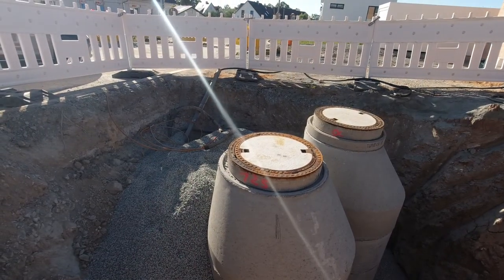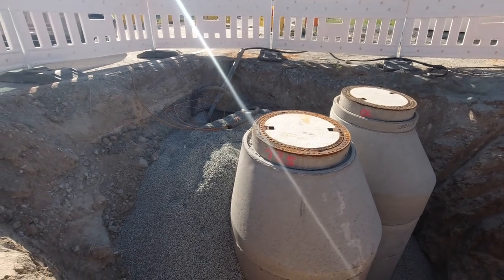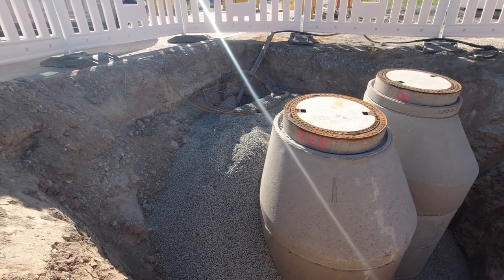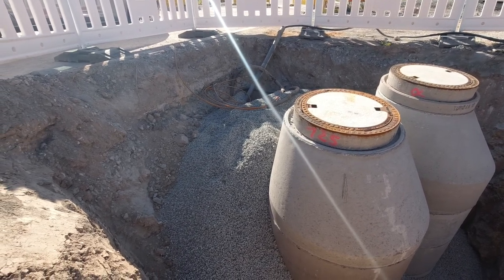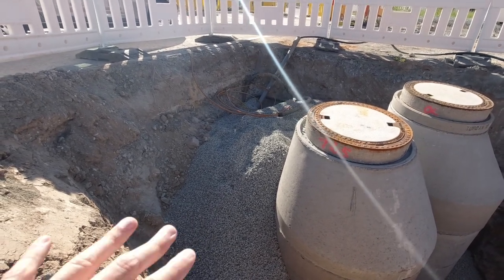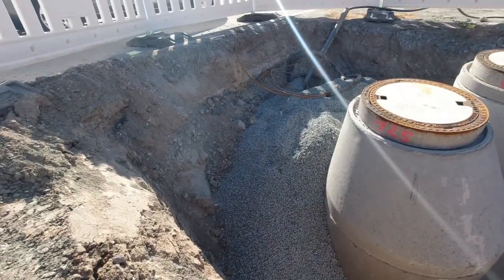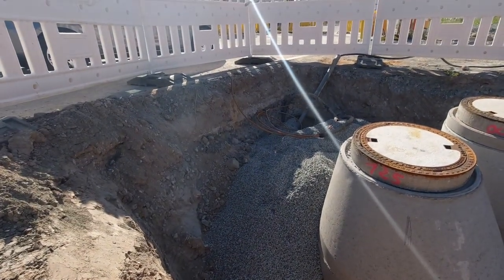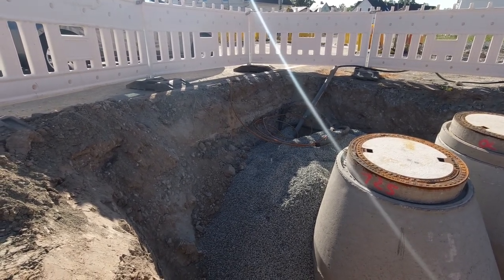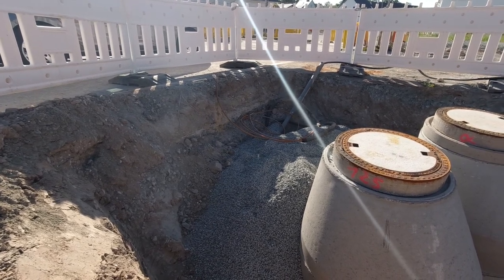Hier das Ganze nochmal aus der Nähe. Man sieht hier die beiden Revisionsschächte, aber auch die Gesteine, mit denen das wieder aufgefüllt worden ist. Ich bin mir nicht sicher, ob das Kies oder Schotter ist – die einzelnen Steinchen sind relativ klein, aber es wurde fast bis nach ganz oben wieder aufgefüllt. Hier fehlt jetzt quasi nur noch der letzte Meter bis zum ursprünglichen Niveau der Straße bzw. des Bodens. Da kommt aber noch Mutter Erde und eine Schotterpackung für die Einfahrt hin, insofern wird das wahrscheinlich das endgültige Niveau sein.